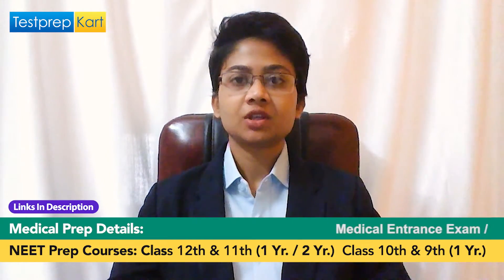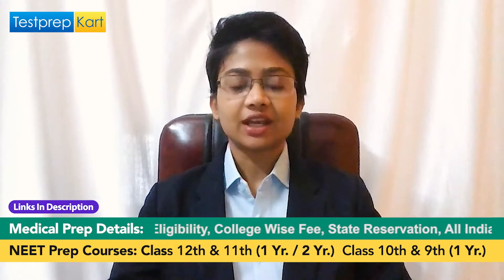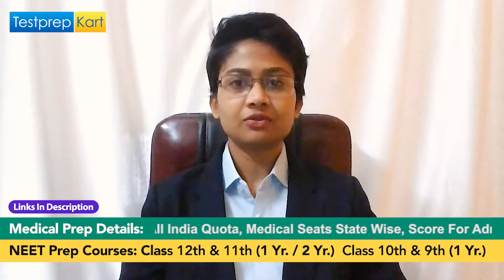Hello dear students and parents, welcome to Test Prep Card channel. In this video we are going to be talking about the top 10 medical colleges in India for NRIs. We will be discussing the name of the college, the state in which it is situated, the NRI quota fees, the NRI quota seats, and admission criteria for each particular college. If you want to take admission in a medical college in India, this video is exactly what you need.